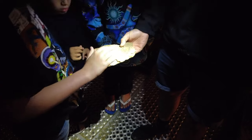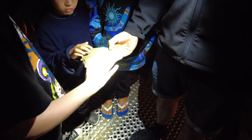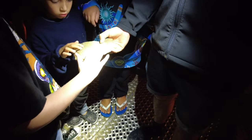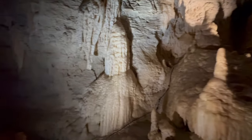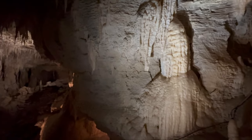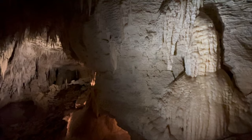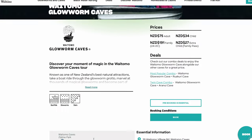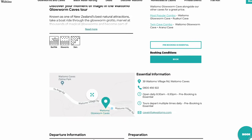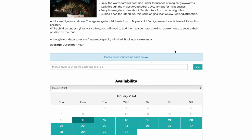We weren't allowed to touch the caves, but our guide had a broken off piece that we could touch. And did you know that it takes thousands, even millions of years for these stalactites to form? Especially during the high season, this attraction is extremely popular. I highly recommend that you book your ticket online to save you the hassle.